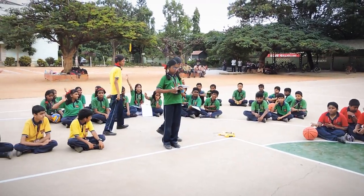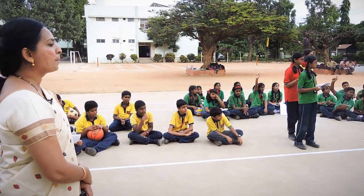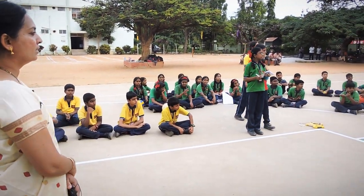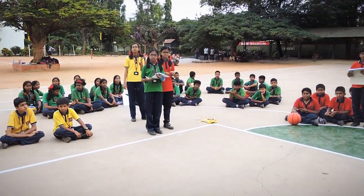What formula did you use for calculating perimeter? 2 into L plus B. Which shape? Rectangles. Very good. Clap on the seats.